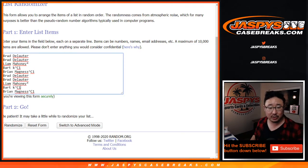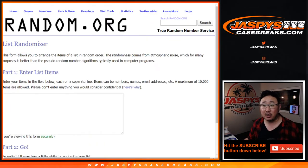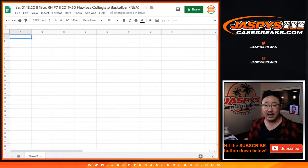We'll double you up, so there's one through ten. Then we'll open up the case, I'll type in all of the hits, and then we'll match you up with a hit and see what happens.